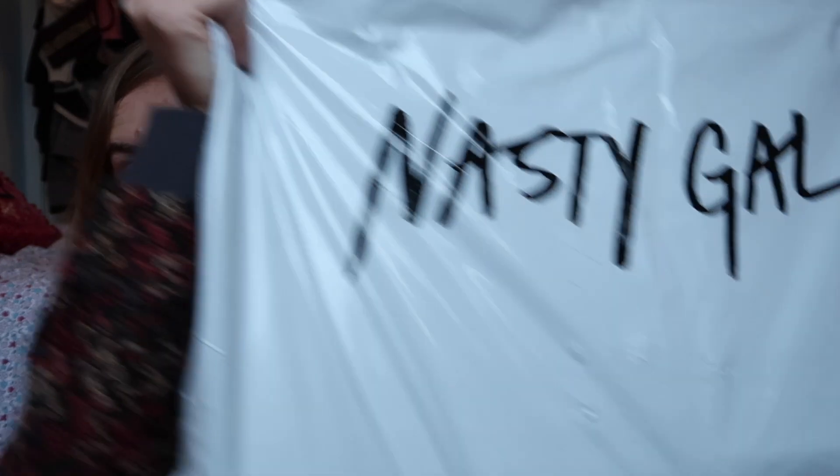I never know how to start. Hi, so in today's video I'm going to do a Nasty Gal haul — I've never shopped from there before but I have this giant bag and I'm just going to open up this stuff on camera and hopefully it's entertaining.